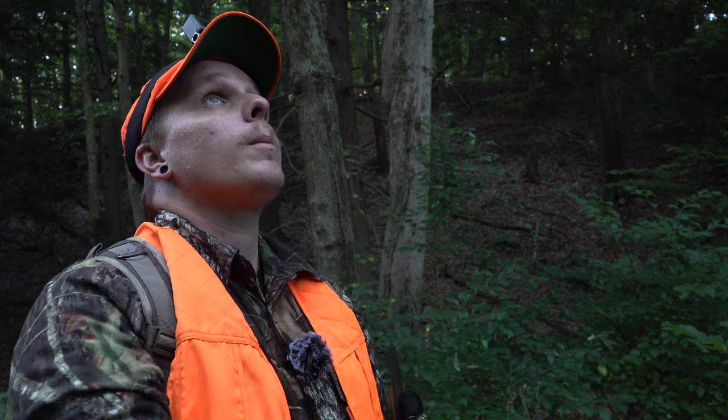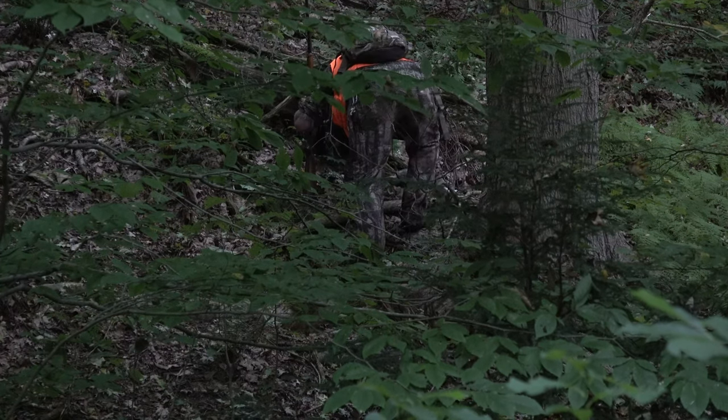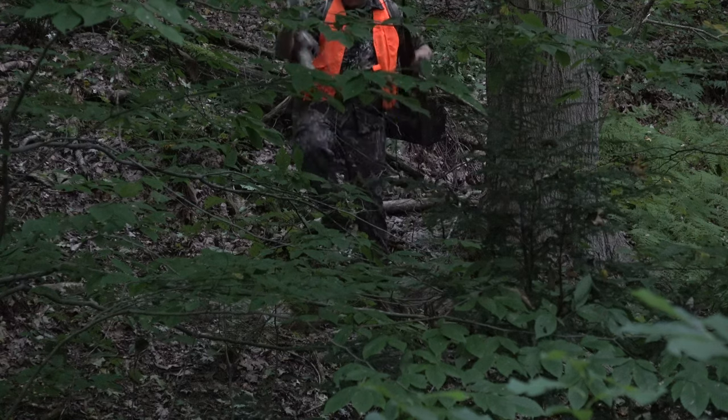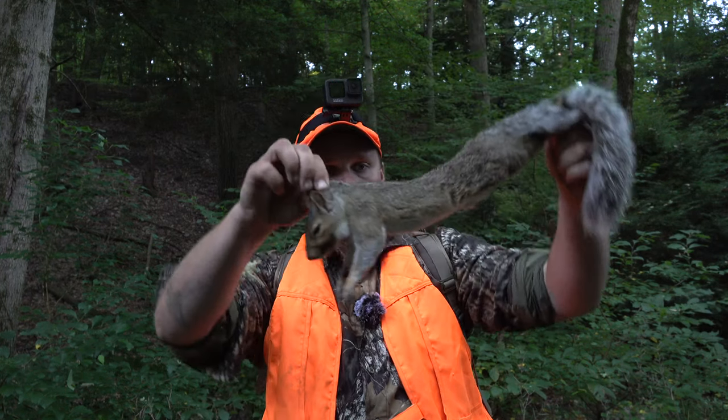I'm gonna make sure the gun's on fire and I'm safe. Man, we worked hard for that today. That was some damn hard hunting for one squirrel. Let's go retrieve this squirrel — I've got like 15 minutes until I have to start heading back. There he is. Nice male. That's a good one right there, boys. That is a respectable squirrel. I think it's pretty damn nice.